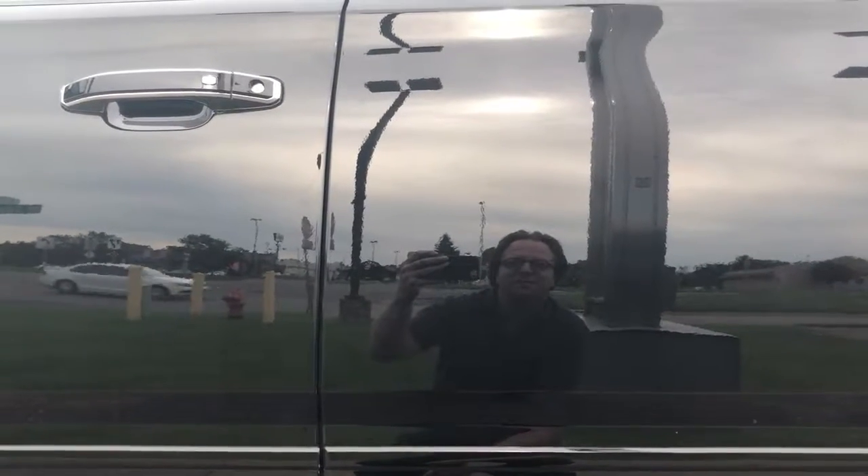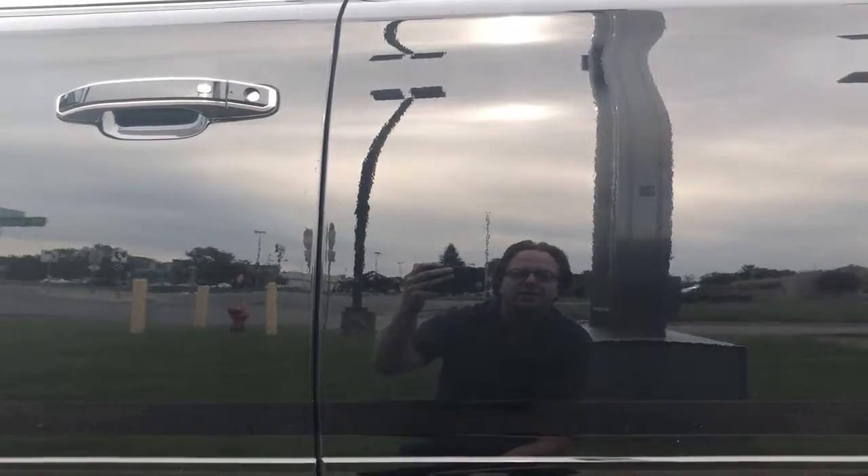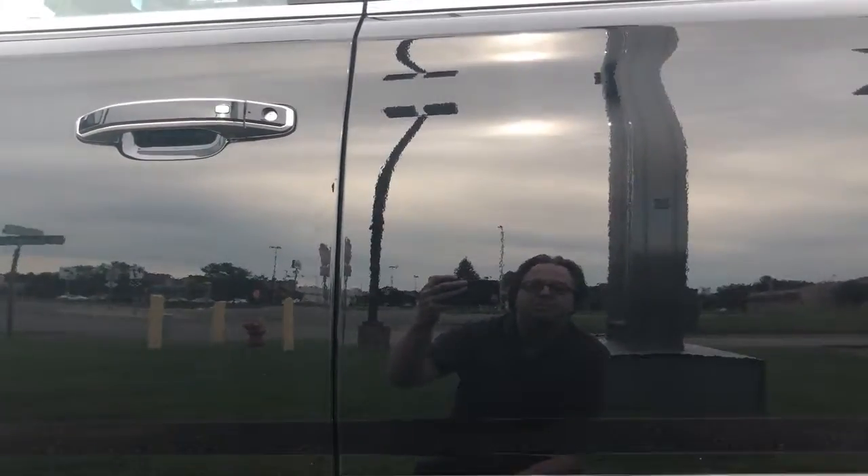Hey, this is Josh over at Mills GM in Baxter. Today we are checking out the 2017 Suburban Premier.